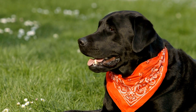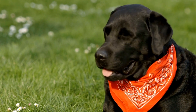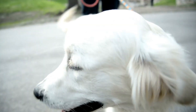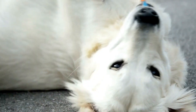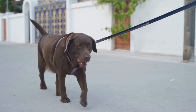German Shepherds were initially bred for their intelligence, agility, and natural protective instincts. Over time, they have become widely used as police, search and rescue, and service dogs, showcasing their versatility and trainability.